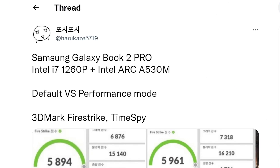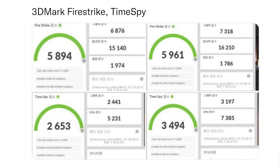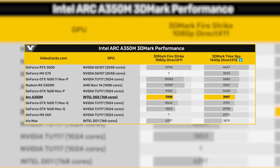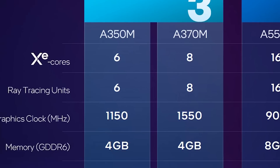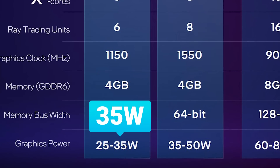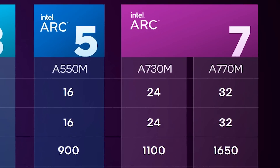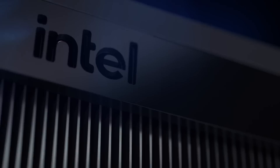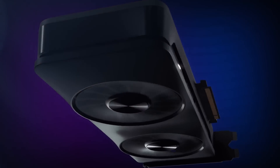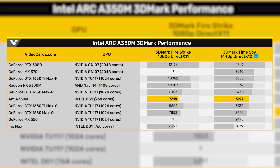And with that, we actually have some of the first benchmarks of their new A350M. It was benchmarked in Firestrike and Timespy. Now, these scores aren't all that great — they're right around the GTX 1650. But keep in mind that this is Intel's lowest-end part, and if they stick to the wattage, it only gets as high as 35 watts. Their A770M has over 5 times the cores and much higher clocks. Basically, their highest-end model may be able to compete closer to the 3080. Of course, that's if everything scales perfectly, so this isn't going to be exact, but it's a good sign.